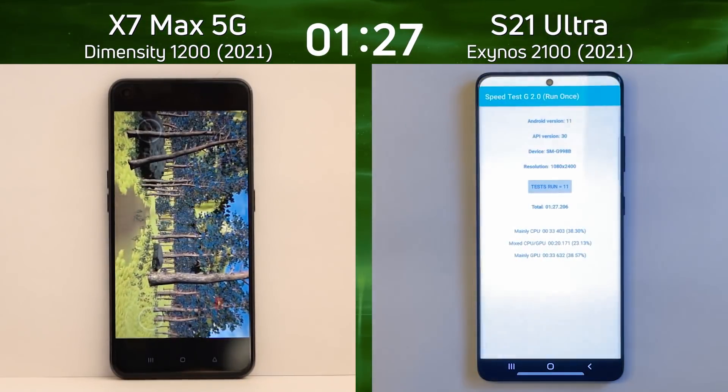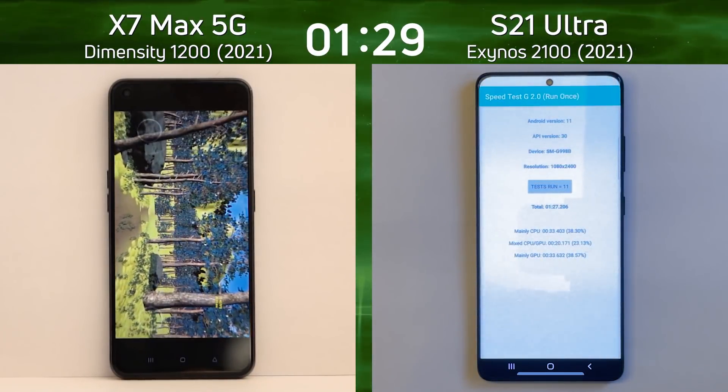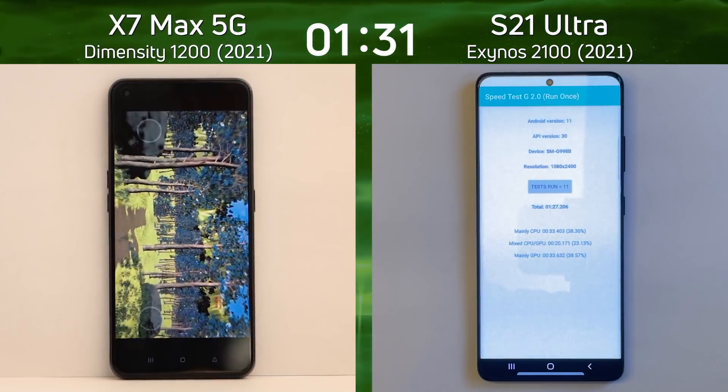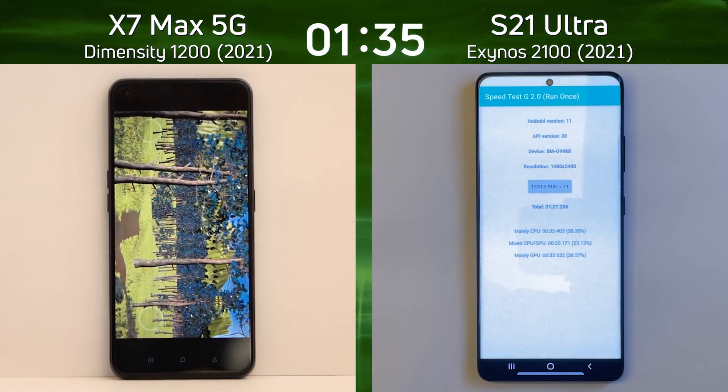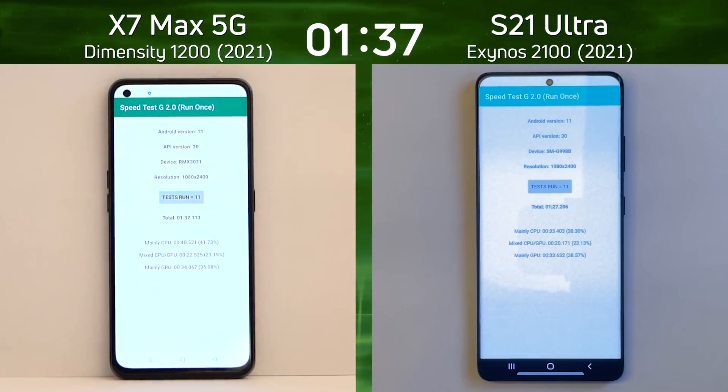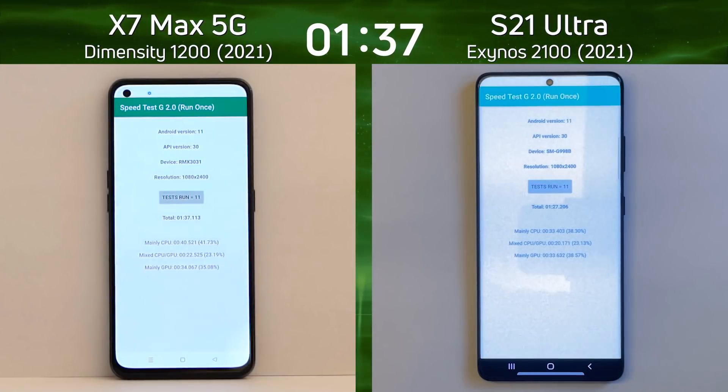The final time: 1 minute 27.2 seconds for the Galaxy S21 Ultra. And on the left-hand side, the Realme X7 Max 5G is coming to the end of the Unreal test but it's far behind. There we go — 1 minute 37.1 seconds. Let's break down the scores and see exactly what happened.